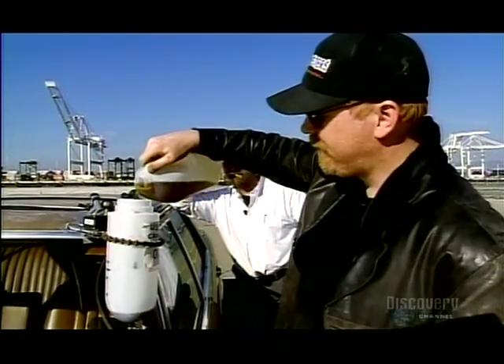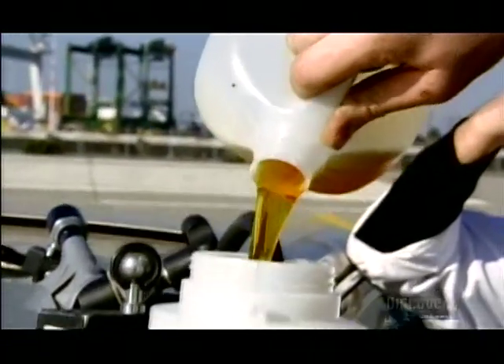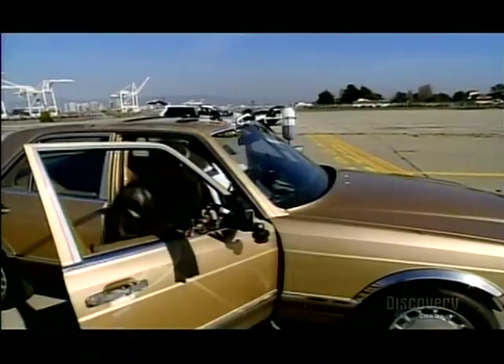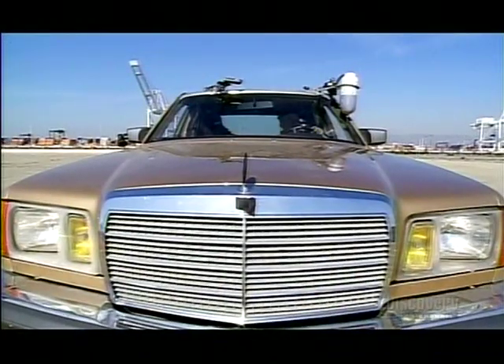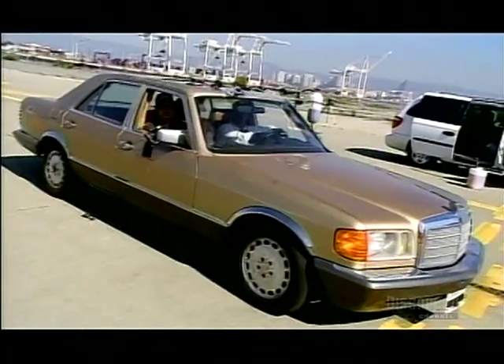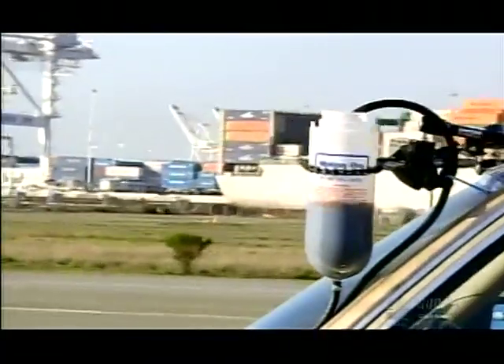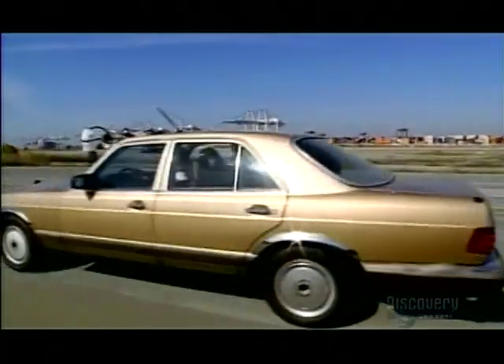With the baseline established, next up is the used cooking oil. Pure power. Pure power it may be, but will the car even start? Ka-ching! The engine is purring perfectly. If we don't meet again, I love you. They're off. Remember, this is unmodified French fry oil — the gunk that restaurants up and down the country chuck out. It seems to be running just fine.